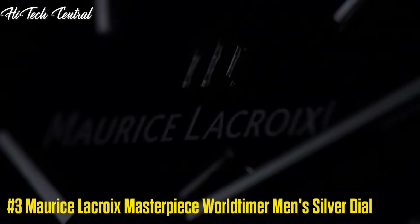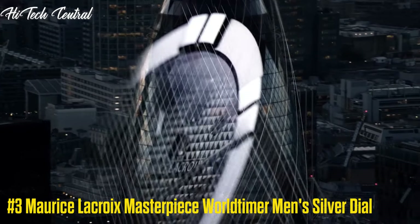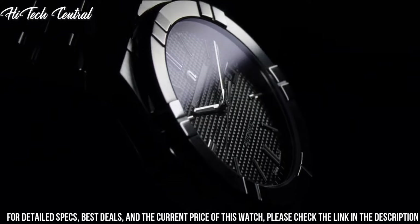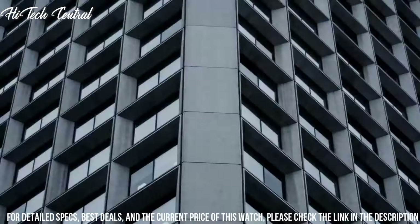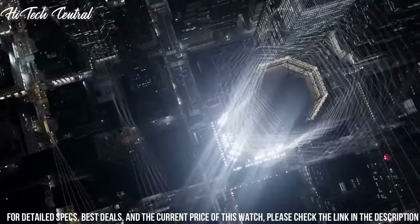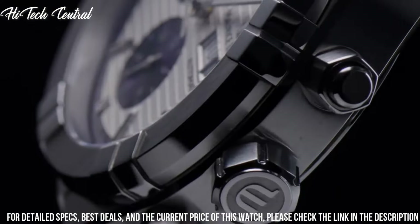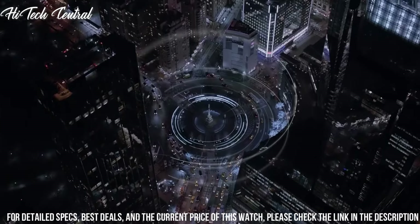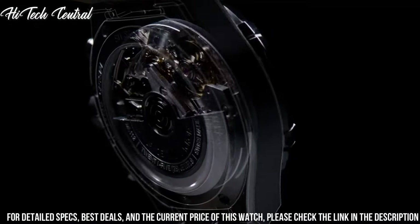Number 3: Maurice LaCroix Masterpiece World Timer Men's Silver Dial. Dial type: analog, date display at the 6 o'clock position, two displays showing date and time shift indicator. Maurice LaCroix caliber ML164 automatic movement with a 40 hour power reserve. Scratch resistant sapphire crystal, pull push crown, transparent case back, case size 42 millimeters, case thickness 12 millimeters, round case shape.